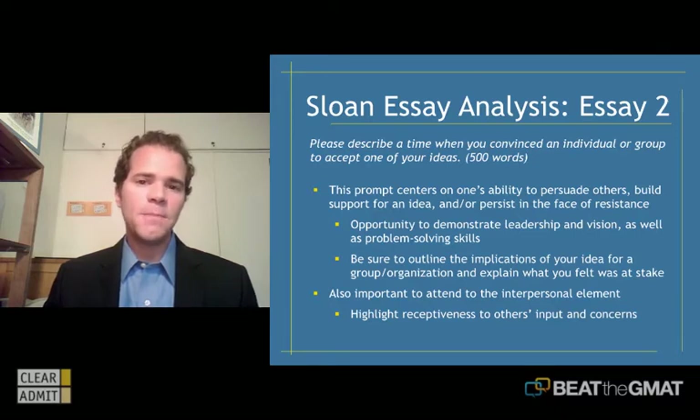One thing people often talk with me about when approaching these essays is that the questions seem almost interchangeable. Candidates often say they could talk about a time they went beyond what was expected, but that's similar to describing a time they convinced a group to accept an idea. There are similarities, and many questions are interchangeable — you might have anecdotes where you're not sure which fits best with which essay. Mapping these out and getting them on paper is a great way to see where they fit. I've worked with candidates where we end up bouncing essays around — we don't jettison the topics, but find they fit better in one question versus another.